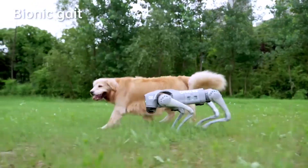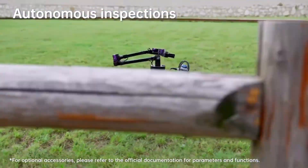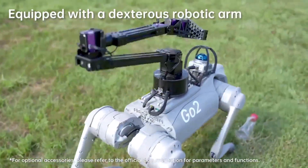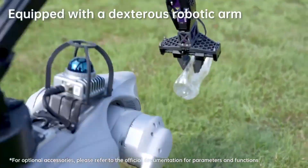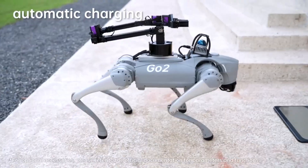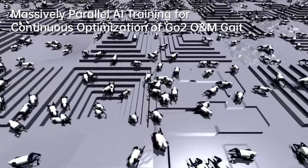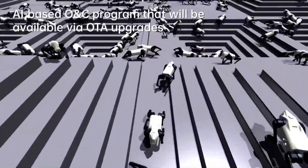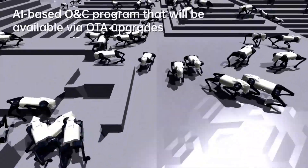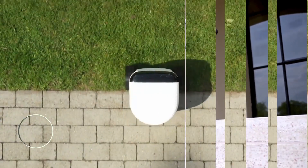However, the Go One does come with a high price tag, and its battery life could be a concern for long sessions. But for those in search of a robot that's both functional and fun, the Go One offers a unique combination of mobility, intelligence, and customization that is hard to match. Overall, the Unitree Go One stands out as one of the most advanced quadruped robots on the market, offering incredible capabilities for a wide range of applications, from research to entertainment.